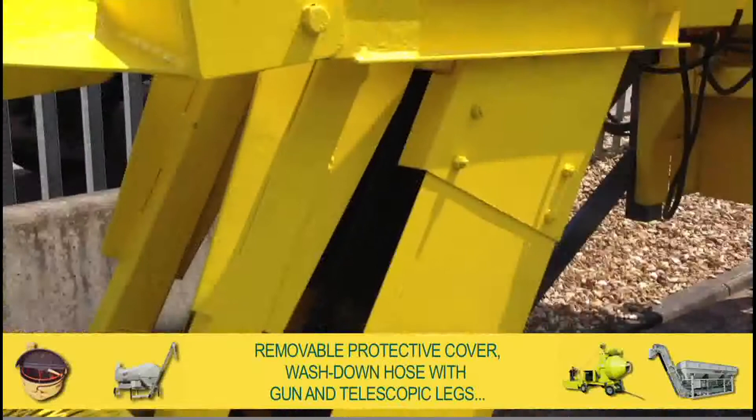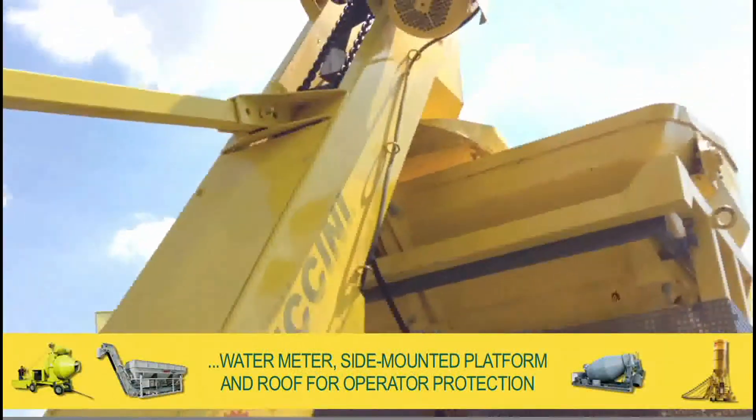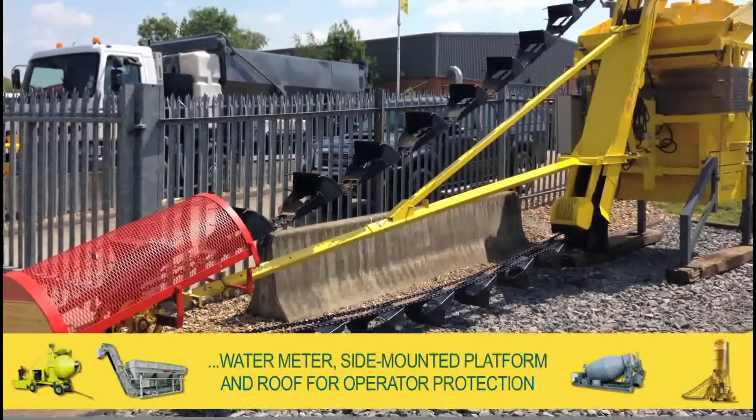With removable protective cover, wash down hose with gun and telescopic legs, water meter, side mounted platform and roof for operator protection.